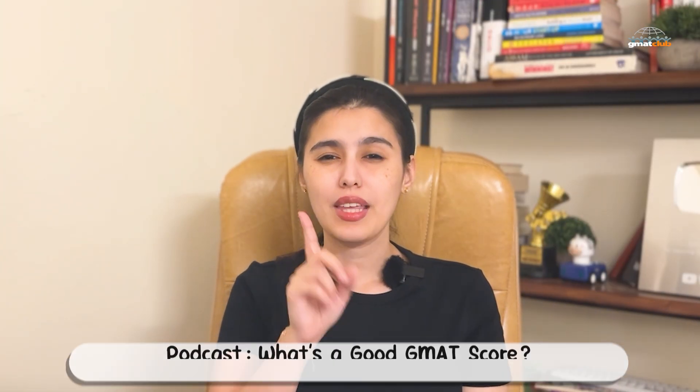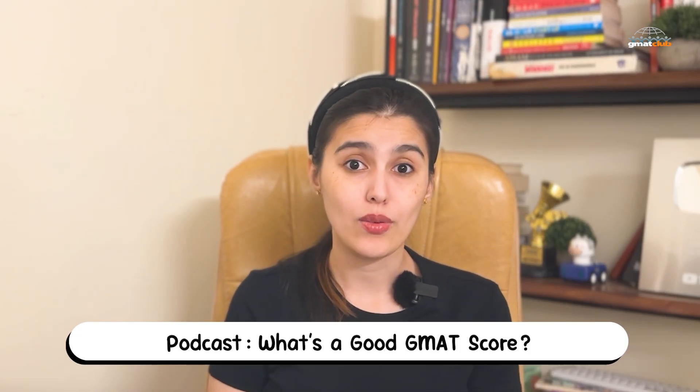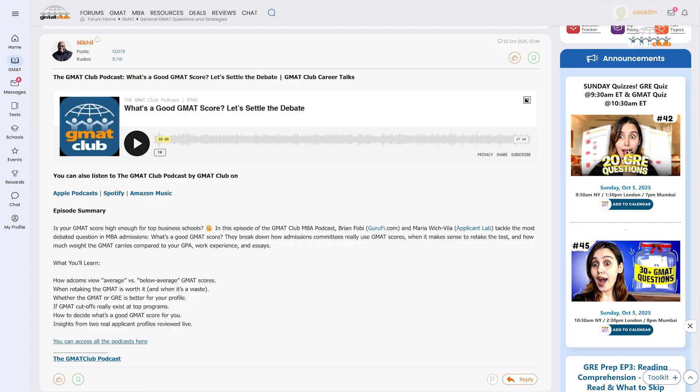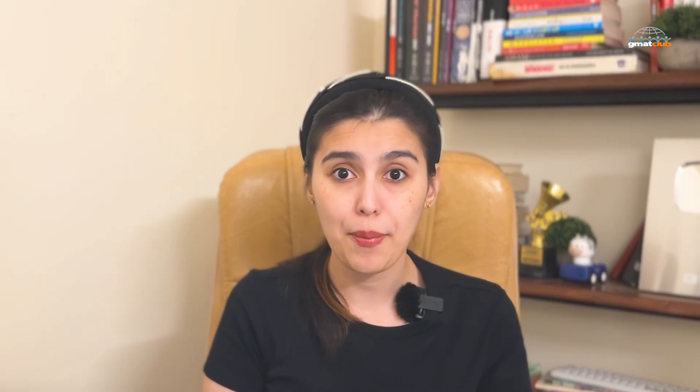Now let's settle one of the biggest debates in MBA admissions: what exactly counts as a good GMAT score? This week's GMAT Club podcast dives right into it. You'll hear from Brian Fobi of Garafay and Maria Wishvilla from Applicant Lab — two people who've helped hundreds of applicants navigate this question. They discuss how admissions committees actually view GMAT scores, when retaking makes sense, and how your score interacts with GPA, work experience, and essays. You can listen on Spotify, Apple Podcasts, or Amazon Music — all linked below.